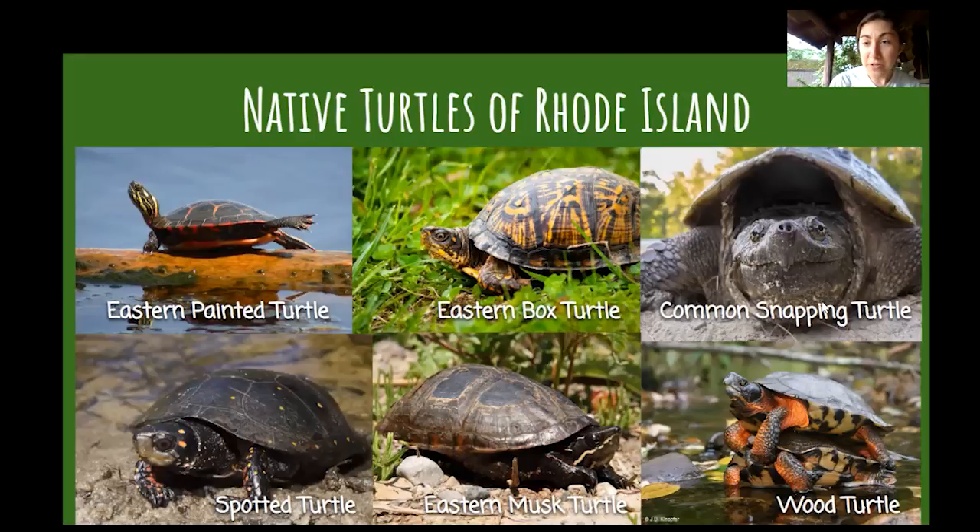Snapping turtles — pretty sure everybody's probably seen one. They can grow very large, they have a very powerful bite, that beak on their mouth is very sharp and tough, and they have a very long neck. Now they may look kind of scary, but they're actually pretty afraid of people and will swim away if they see you in the water. A lot of people get nervous, thinking it's going to snap off their toes — but they're most likely going to try to get away from you. They don't want to be bothered.